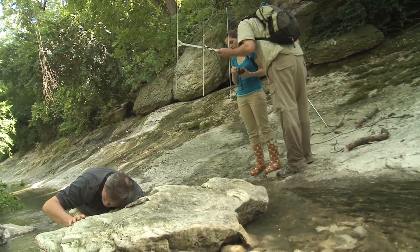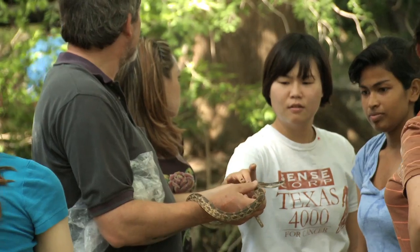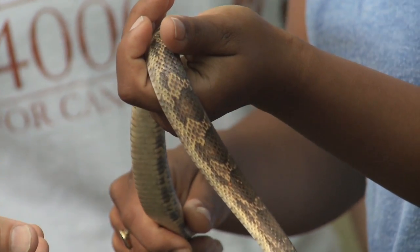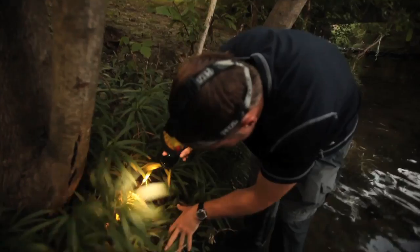We've also introduced another aspect of this study, and that was to put radio transmitters inside of the snakes. Radio transmitters broadcast a signal, so we could come out at any time of day, seven days a week, and find those animals and really get a better handle on how they're utilizing their habitat.